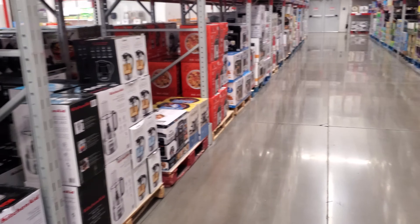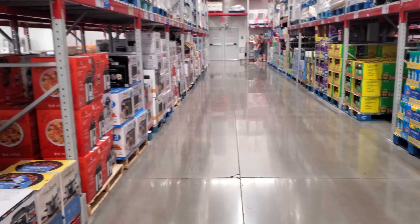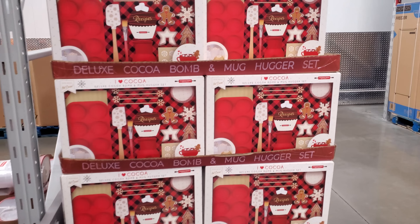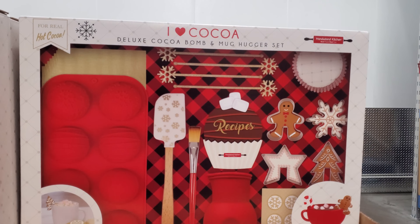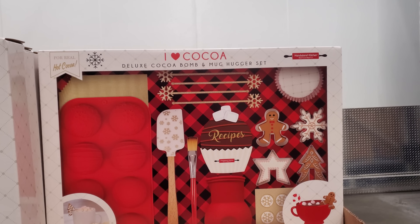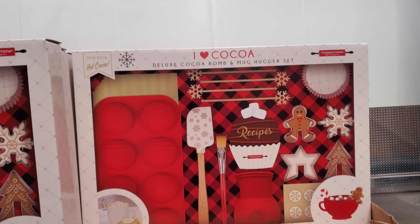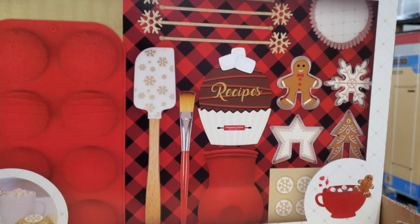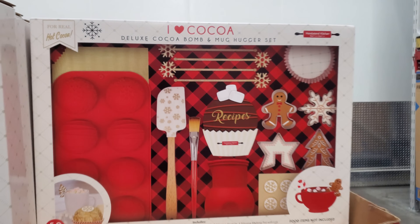We have the quesadilla maker and the donut one for $25 — that's kind of cool, and there's a recipe book on the inside. Look how cool this is: a deluxe cocoa bomb and mug hugger set for $23. You get 50 pieces in here — food items not included, so you will have to buy your own chocolate.